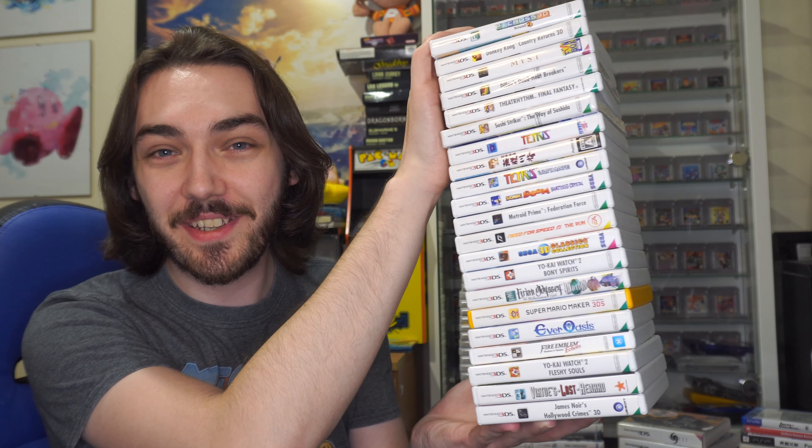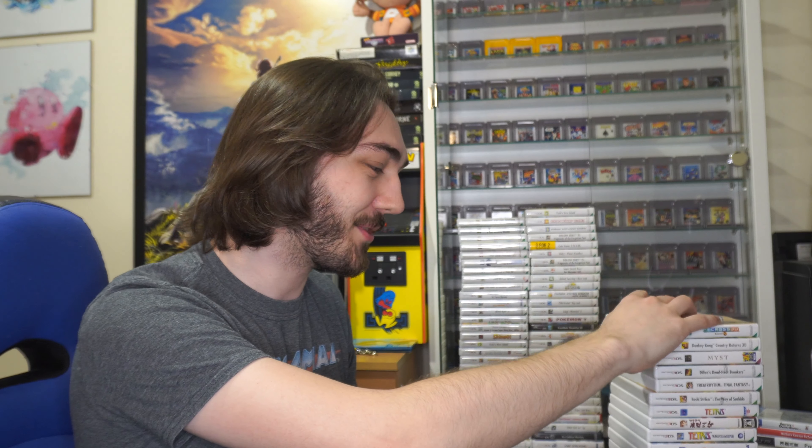I'm sure a lot of you saw recently my video on the DS. Well, of course I wanted to do a follow-up on the 3DS, but it turns out I've got a lot less 3DS games than DS games. So over the past few weeks I've gone a little bit 3DS mad. Look at all these new 3DS games that I've got — I'm just going to quickly go through them all.